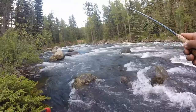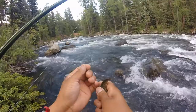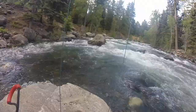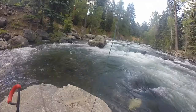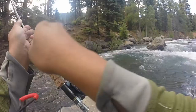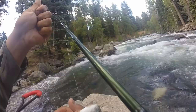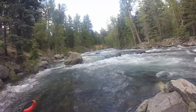Here we go — nice little guy. Here we go, third fish of the day! I finally knew there had to be a fish in this hole. Another cool little rainbow.